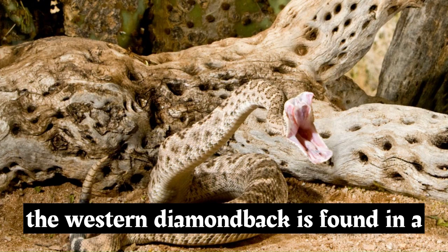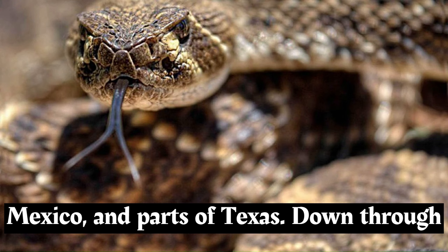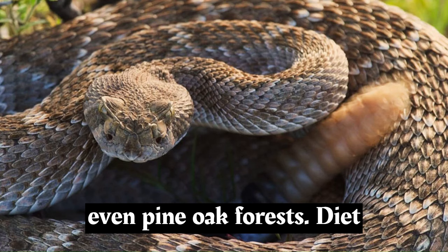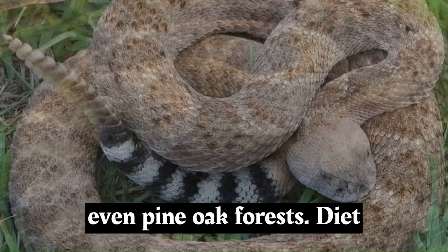The western diamondback is found in a range spanning from the southwestern United States, including Arizona, New Mexico, and parts of Texas, down through Mexico. It inhabits a diverse array of environments, including desert scrubland, grasslands, rocky areas, and even pine oak forests.